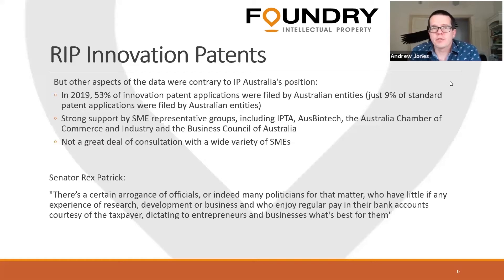There was very strong support from SME representative groups, including IPTA — the Institute of Patent and Trademark Attorneys — as well as AusBiotech, the Australian Chamber of Commerce and Industry, and the Business Council of Australia, all of whom opposed abolishment. Despite this, fewer than 100 submissions were filed as part of the consultation period — not a very wide consultation given the tens of thousands of SMEs in Australia.